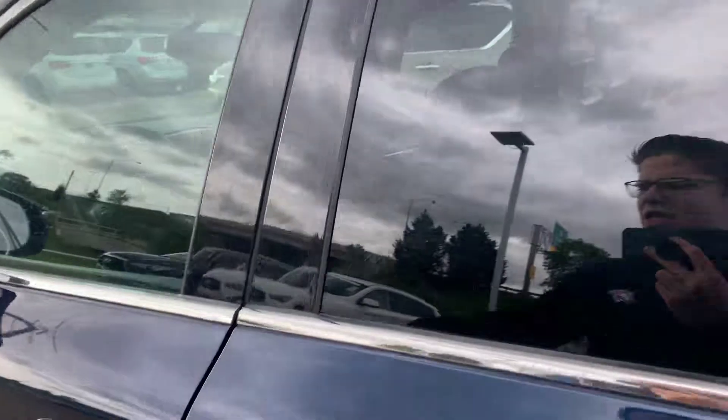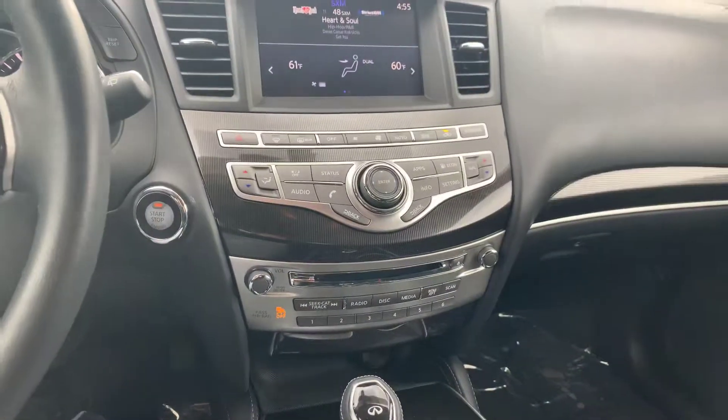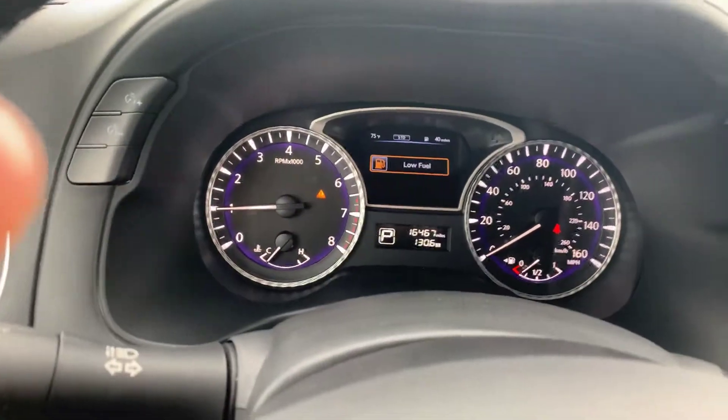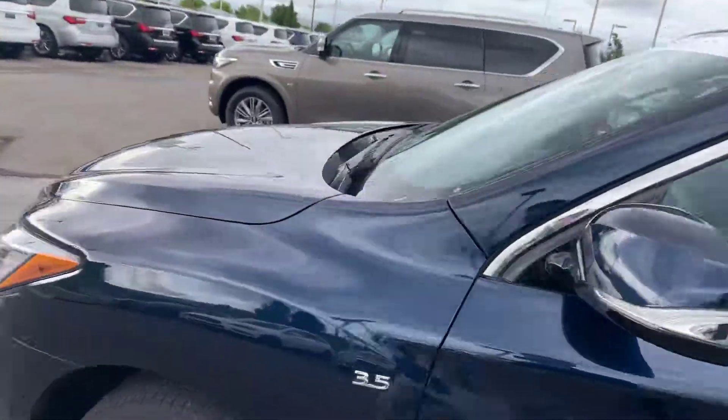This one has all your Bluetooth connectivity, heated seats, and drive mode selector — really great features, with an incredibly quiet and smooth ride. I absolutely love this car. There are 16,467 miles on it, and you've got your sunroof as well.